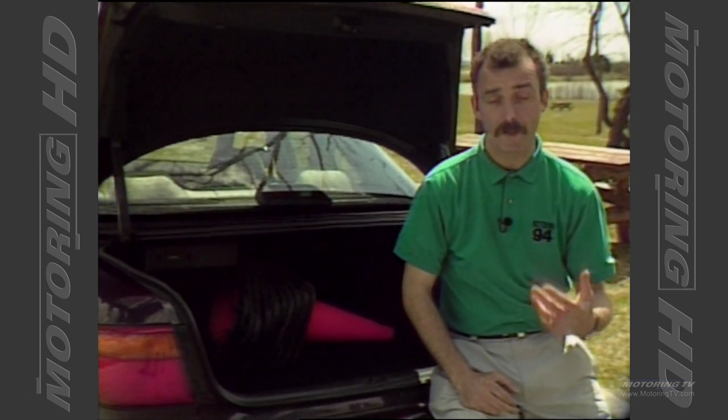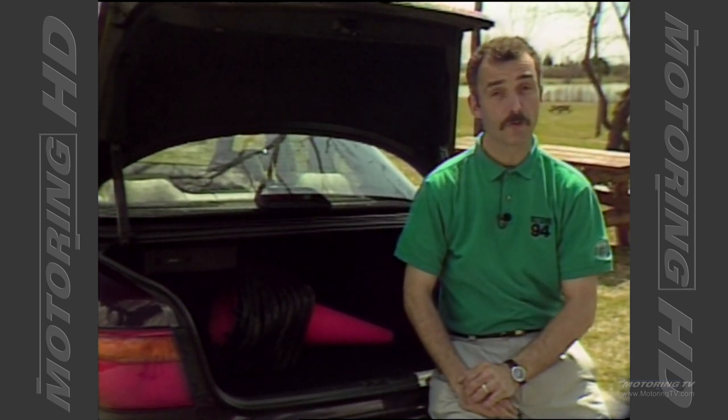When I road tested the 929, one of my pet peeves was the size of the trunk and the fact there was no fold-down rear seat. On the Millennia they've addressed the size of the trunk — it's now very usable. However, there is still no fold-down rear seat or even a ski pass-through, and on today's cars that's unacceptable.